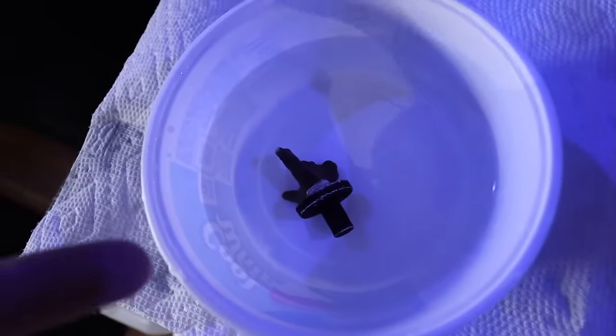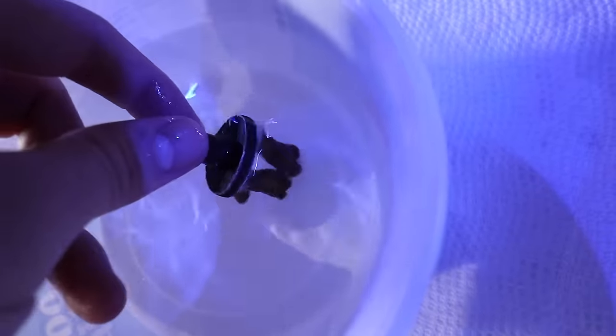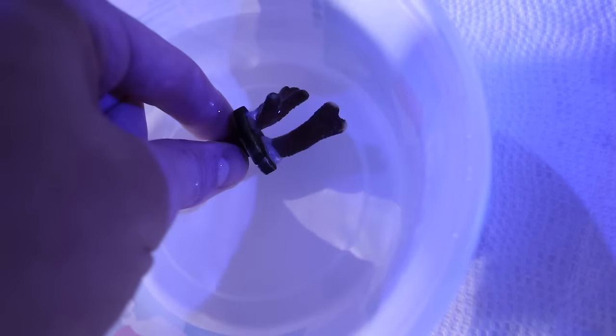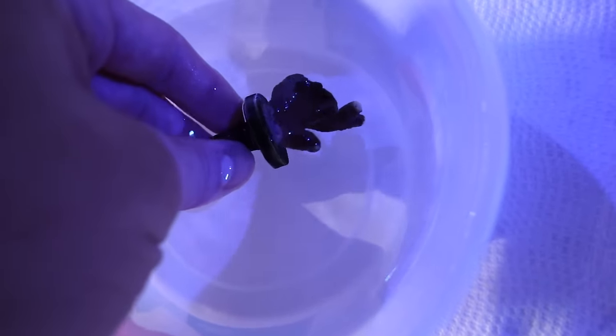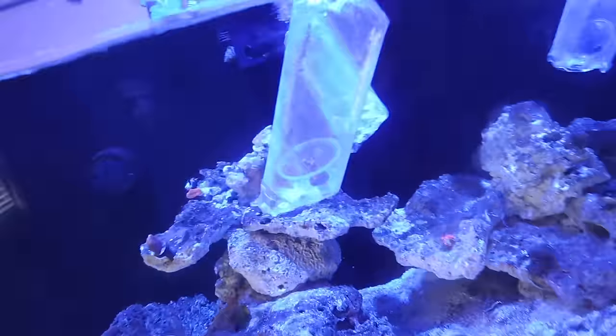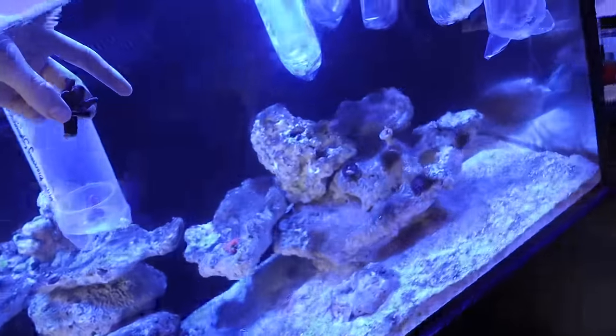We've got our little viewing container that I'm going to show you guys the frags in — let's fill that up with some water. We've got our little gluing station over here. This Double Trouble Stylophora looks like an ugly piece of stick or rock right now, but we've got a purple one and a green one that are going to intertwine with each other as they grow. Let's get this bad boy in the tank!